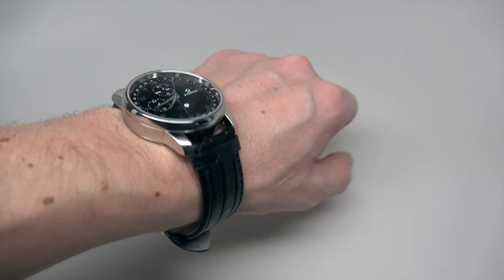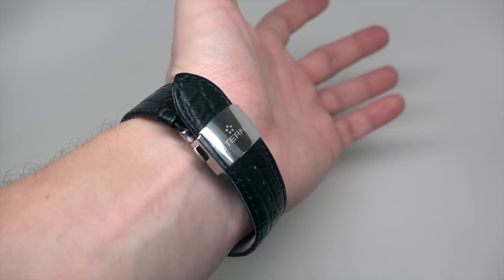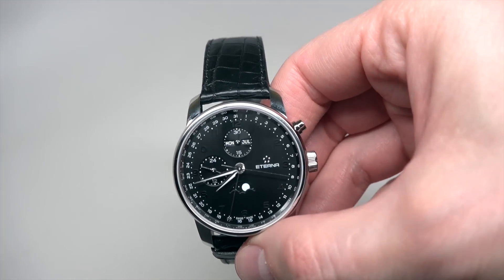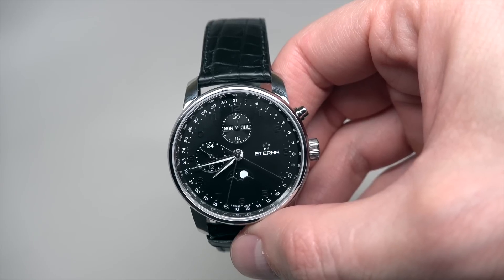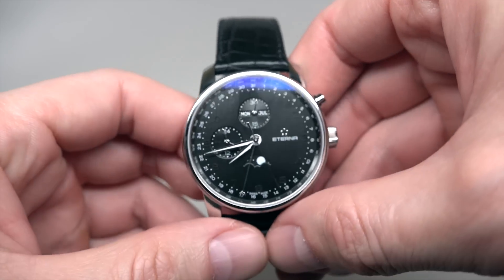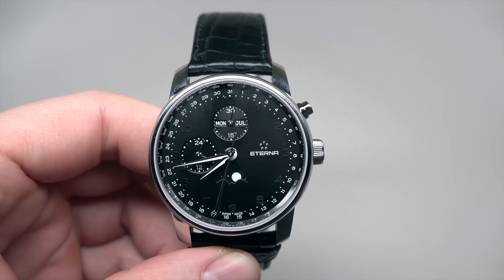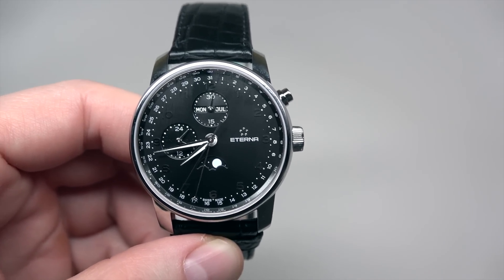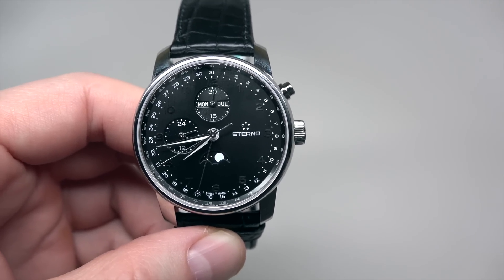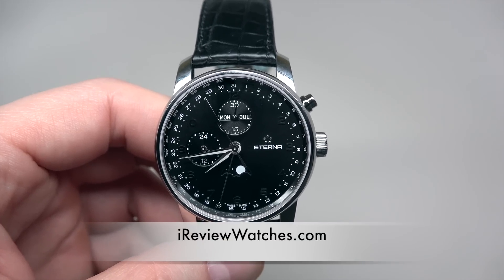Looks not bad overall, but I'm not sure about $2,500. I guess from time to time you can get a better price. With a better price this watch would be okay — maybe $2,500 is a little bit overpriced. Thank you for watching our review, please subscribe to our YouTube channel and follow us on Facebook and Twitter. That's it — see you next time, bye bye!